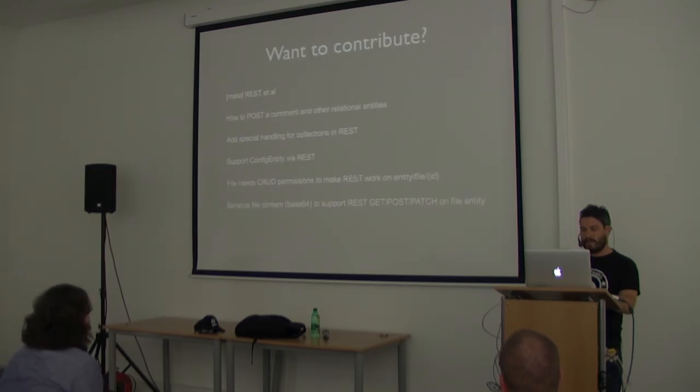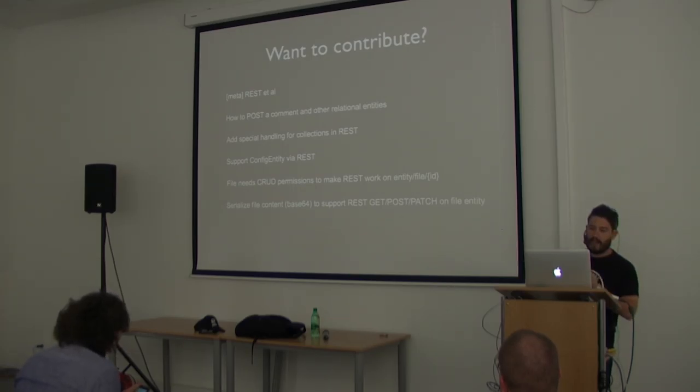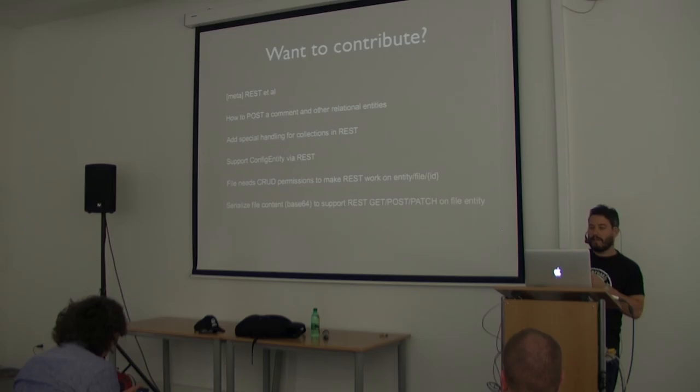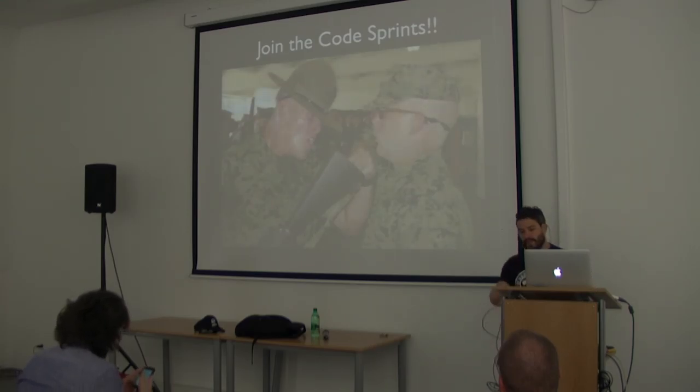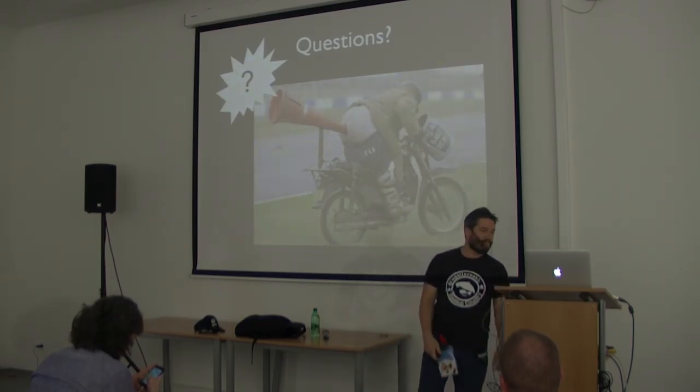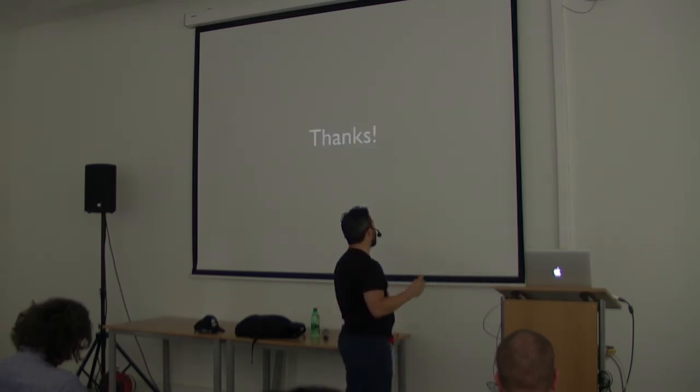If you want to contribute, here is a list of issues where you can start: handling collections, config entity via REST, CRUD permissions, and uploading files — it's almost there but still needs testing. I'm going to publish these slides so you can access the links. Join the code sprint tomorrow, please — it's important. Questions? Thank you for coming.